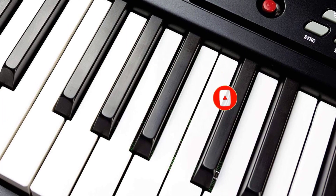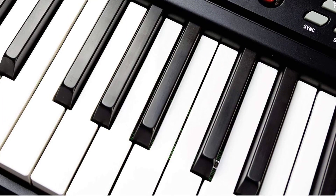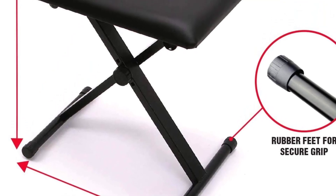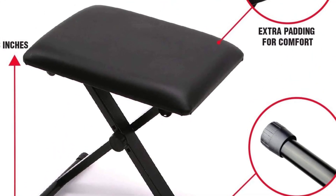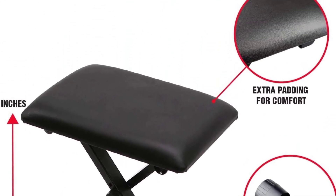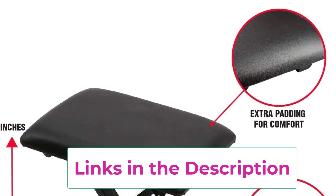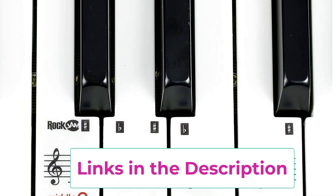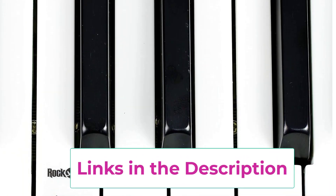The Rock Jam 5061 Electric Piano has record and playback functionality, allowing you to build layers to your sound, and an AUX input so you can play along to your favorite songs. This Music Keyboard Super Kit package includes a sturdy keyboard stand that can be adjusted to suit players both young and old, plus a padded seat that is easily folded with a thick cushion for hours of comfortable play.